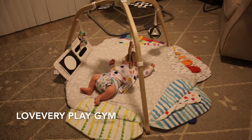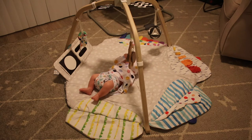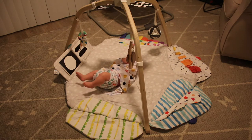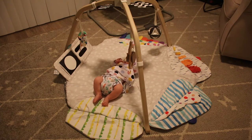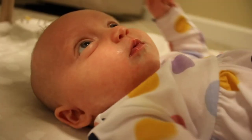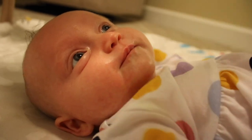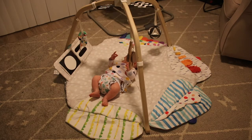This is the Love Every Play Gym. I personally love it because it has a lot of great tools for development and it will grow with Amelia. Right now she is focused on the black and white contrast cards — she can view them either laying on her back or during tummy time. The play gym also comes with a booklet from Love Every that helps you figure out what to play with your child during their different stages of development.